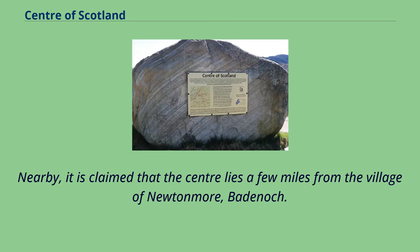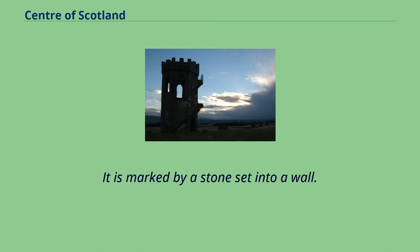Nearby, it is claimed that the centre lies a few miles from the village of Newtonmore, Badenoch. It is marked by a stone set into a wall.